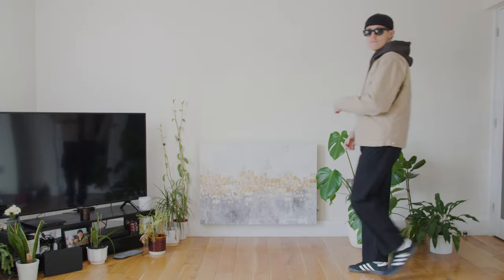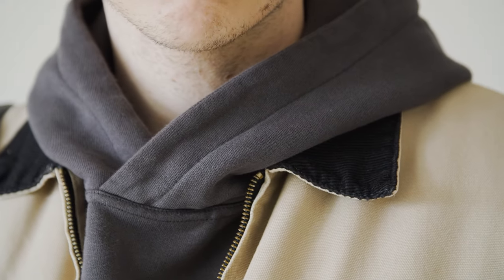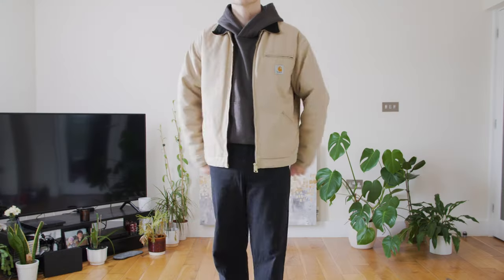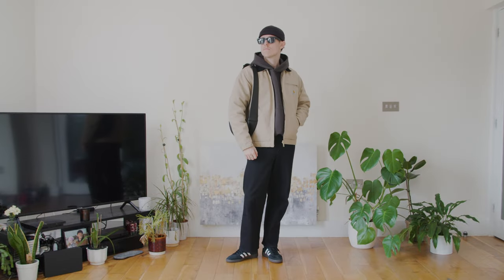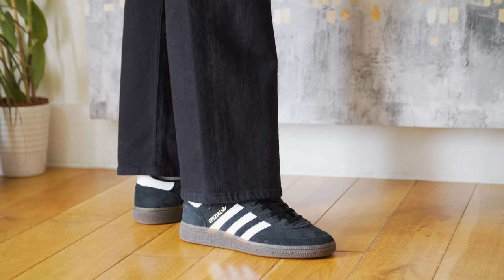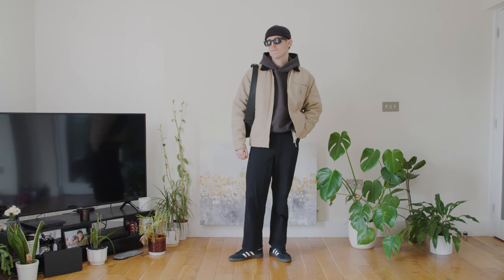Moving on to winter outfit number one — keeping the same earthy tones but layering up significantly more. For the base, a beautiful mocha brown hoodie from Destructive, which is also a great layering item. For the trousers, wide-fit jeans in black — great in winter because you can easily add thermals underneath. For the outer layer, my trusty Carhartt Detroit jacket in dusty beige. I love the beige and brown color combination, and it pairs nicely with the hint of brown in the Spezial midsole. All-black accessories keep things toned down. Just a very cozy, comfortable outfit for winter.